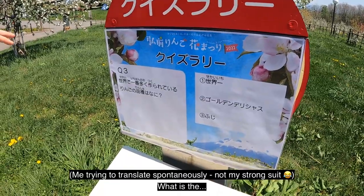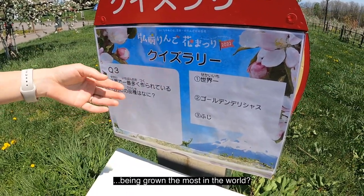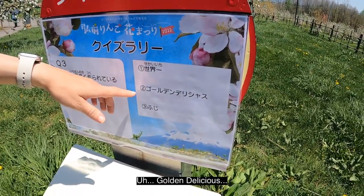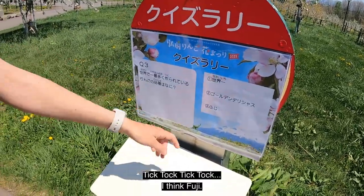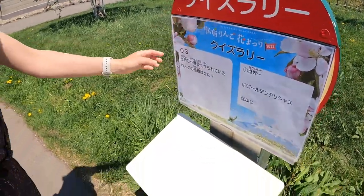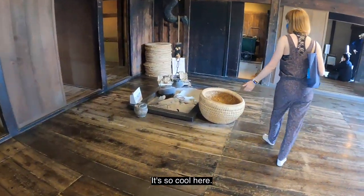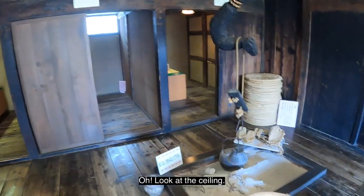What is the kind of apple that is being grown the most in the world? Number one. The choices are Golden Delicious and Fuji. I think Fuji. Oh wait, I think it's a fox — a white fox? It's so cool here, it's cool and nice inside.